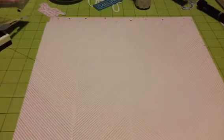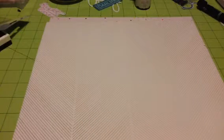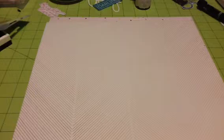Hi guys, Tina here. I'm here to share with you my February Freckled Fawn Kit. It just came in the mail today and I'm so super excited. This kit is absolutely adorable.